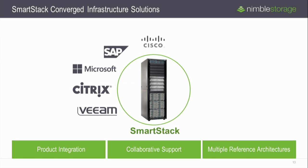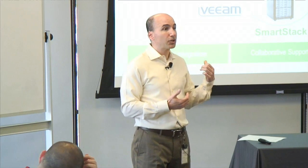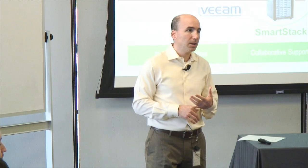Another major investment we've doubled down on is what we call SmartStack — our converged infrastructure solution. We partner with a dozen-plus significant companies, with Cisco being a very substantial partner, offering integrated solutions and reference architectures that give customers a blueprint for deploying applications. This business is growing over twice as fast as our overall business, which is already growing leaps and bounds ahead of the industry. Just over the last several quarters we've added new SmartStacks with SAP, Oracle, and other vendors.